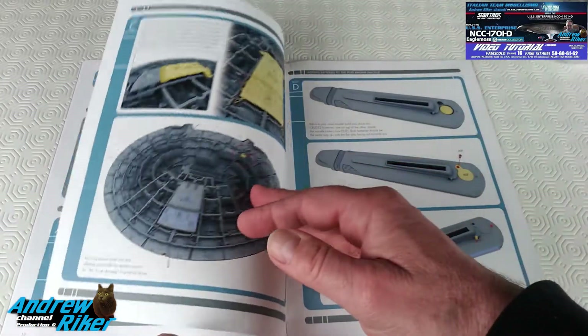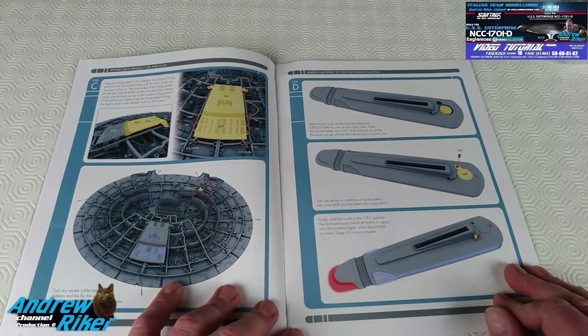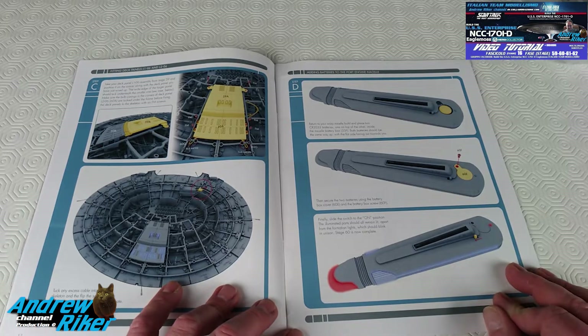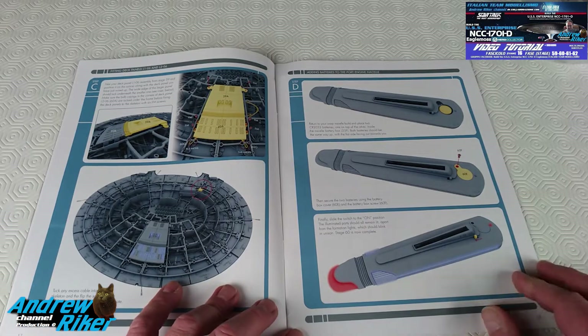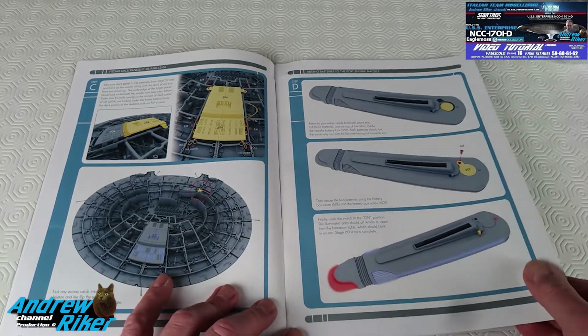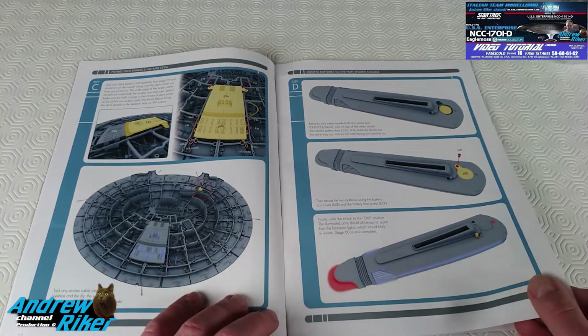The difficulty level is getting a bit higher now because we have to deal with that myriad of cables placed throughout the saucer section. This certainly doesn't help when we need to mount the lower skeleton of the ship, because we'll need to be careful not to crush all those cables.